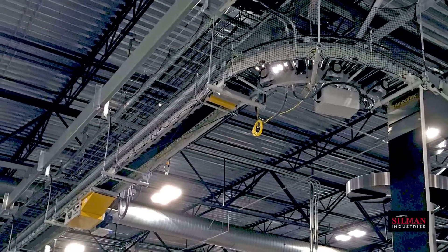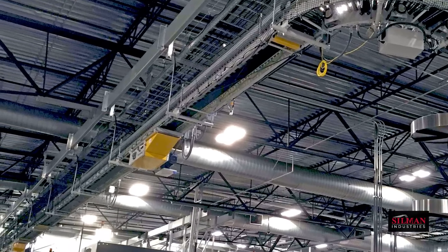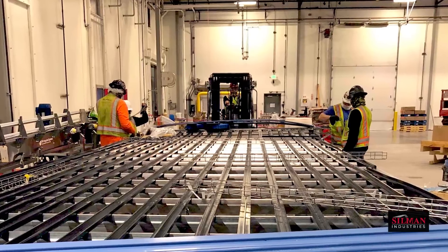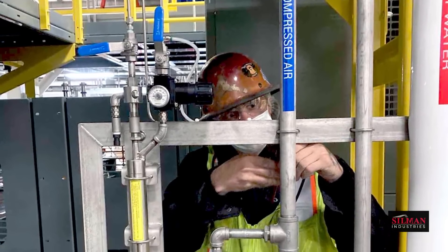Silman's structural team provided overhead support for elevated piping and conveyance and erected operator platforms. Even as their teammates worked overhead, the Silman millwrights arrived, perfectly synced to maximize every hour without interference or bottlenecks between trades.